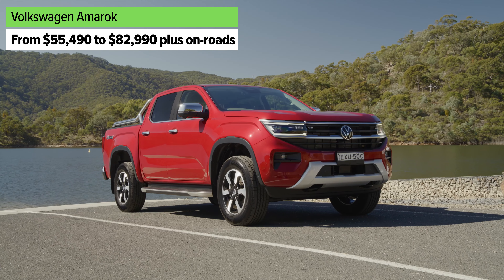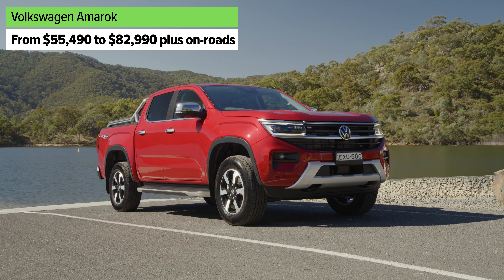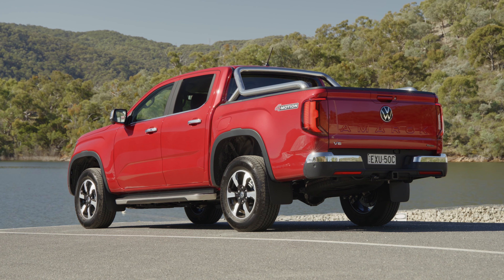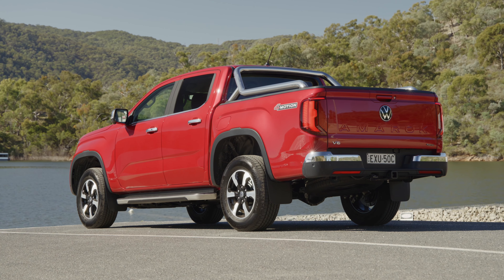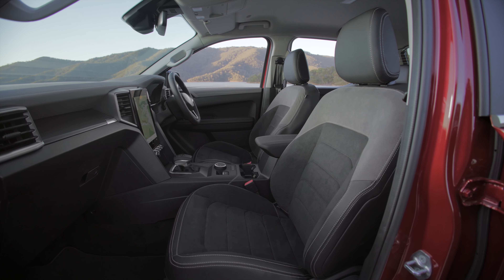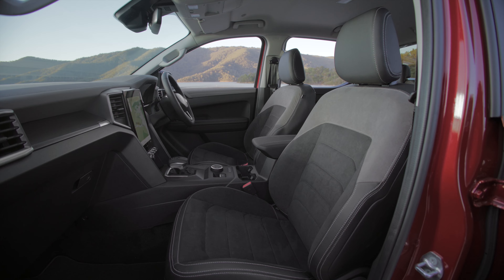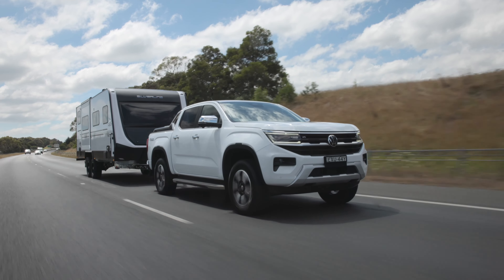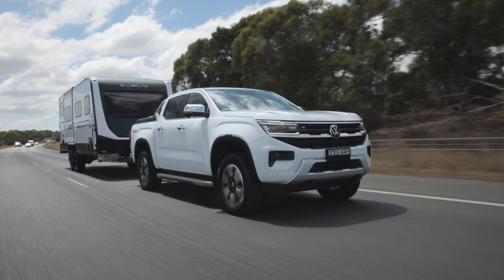The second option is the Volkswagen Amarok. It's basically a different take on the Ranger, but with a heap of changes to make it more Volkswagen-y. It steers differently, it rides differently, and I've just driven a lift kit version — you can get a 40mm lift kit from ARB through Volkswagen — and it's really, really good. Make sure you check out my reviews in the link below.